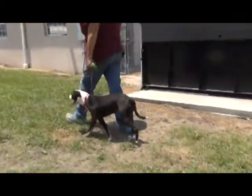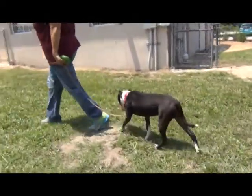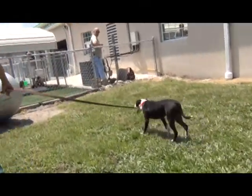She walked pretty well from the kennels out here. As you can see, there is a loose leash here. She's walking well now with a lot of distractions around.